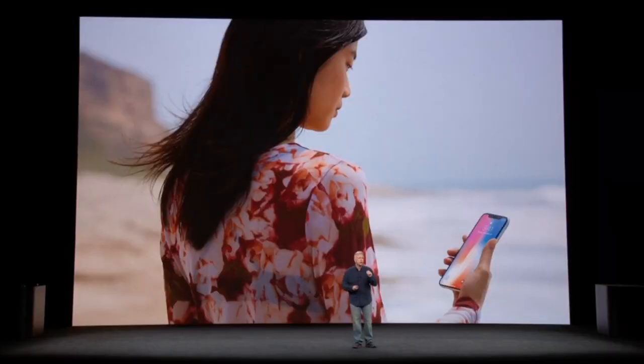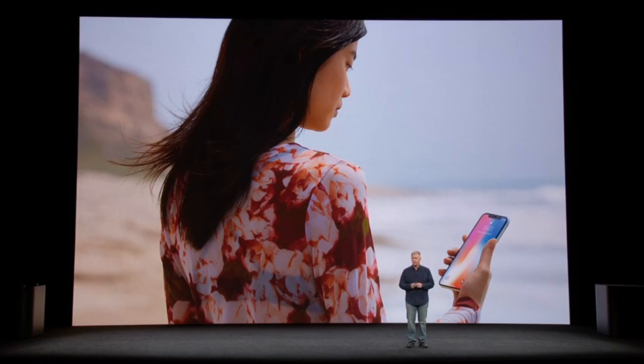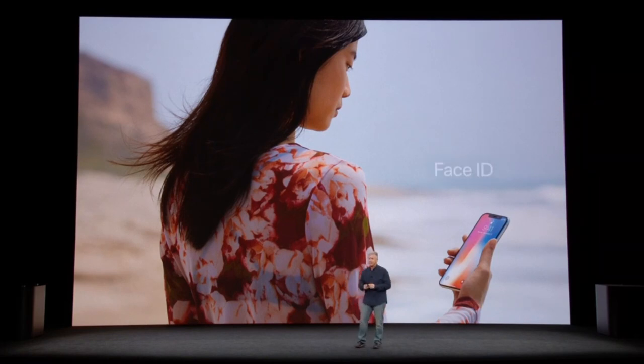How do you unlock your phone with iPhone X? Your iPhone is locked until you look at it and it recognizes you. Nothing has ever been simpler, more natural, and effortless. We call this Face ID.